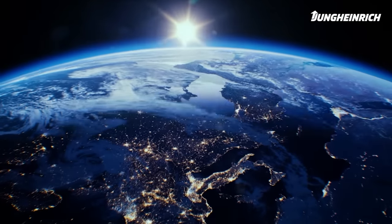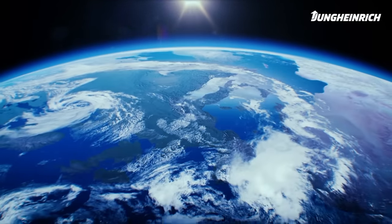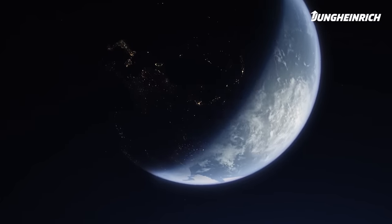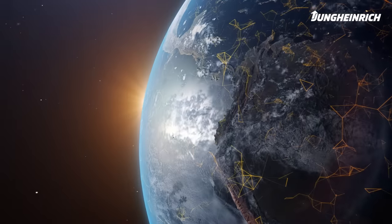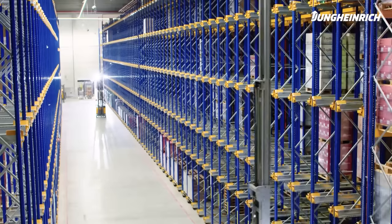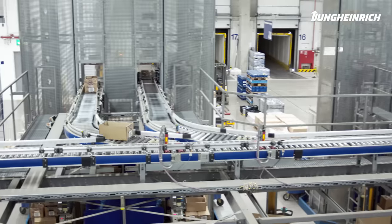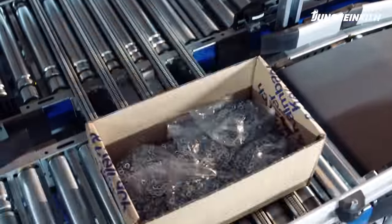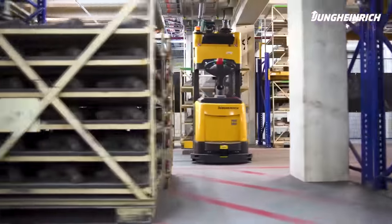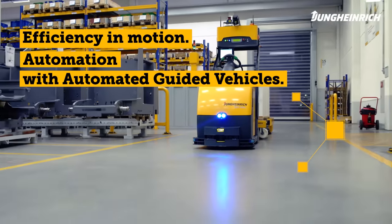The world of intralogistics is becoming increasingly complex every day, more challenging. Unimagined growth rates in intralogistics often push warehouse performance to its limits. In many sectors, 24/7 operation has become the norm. Efficiency in processes and excellence in technology are needed to master these demands day after day and to remain competitive. Jungheinrich Automated Guided Vehicles offer the best foundation for this and achieve efficiency in motion.